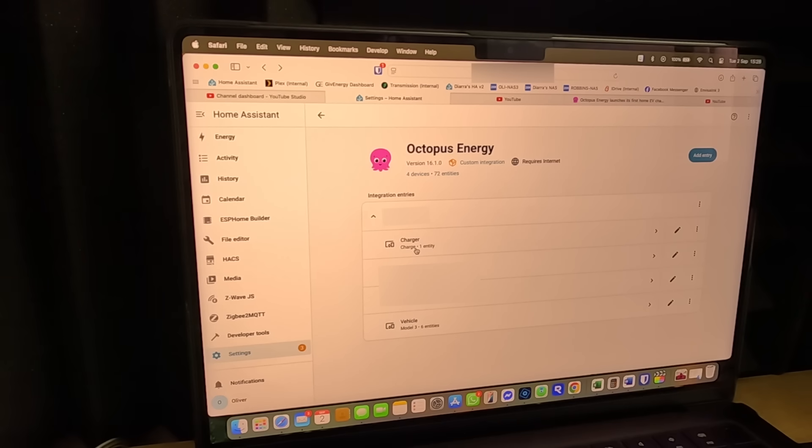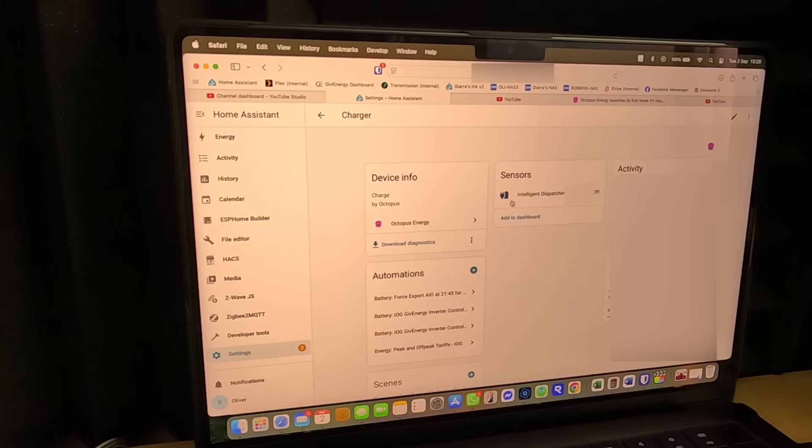I'm looking at the Octopus Energy integration in Home Assistant and it looks like we get a charger device here. If I click on that you get the intelligent dispatching entity - that's quite useful for automating things. Unfortunately it does mean we don't yet have all of the energy sensors and power sensors that the Octopus API might give us. The device is brand new so hopefully very soon the Octopus Energy integration will be updated with all of the sensors that I need. I might message Bottlecap Dave who makes the integration and ask him about his progress.